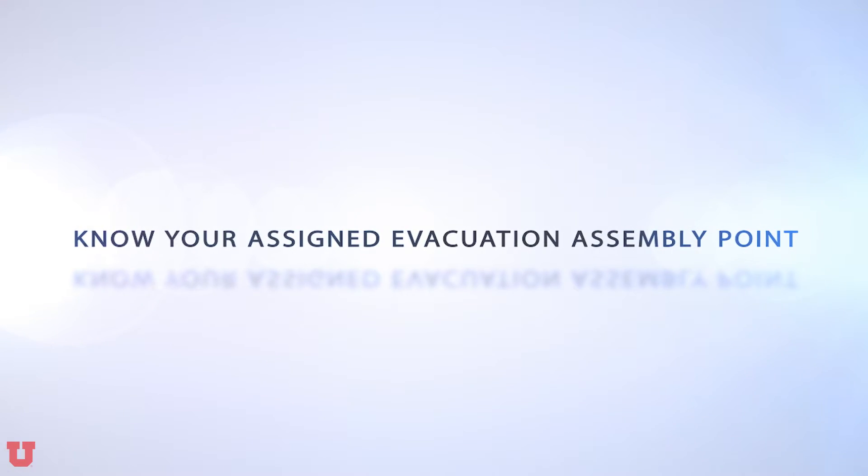In the event that an evacuation is necessary and it is safe to do so, turn off any chemical processes or equipment that you may have running, grab your personal items, and then immediately evacuate the building following your TA or instructor to your designated evacuation assembly point. Please remain with your TA at that time until you receive official instruction about what to do. All injuries should be reported to the TA immediately and you should seek medical attention.